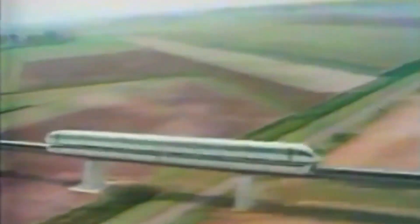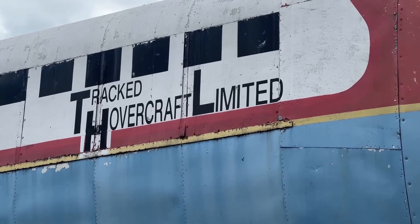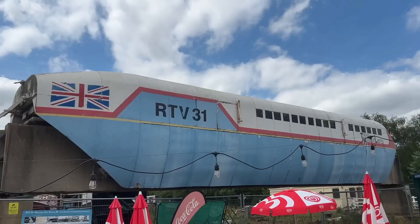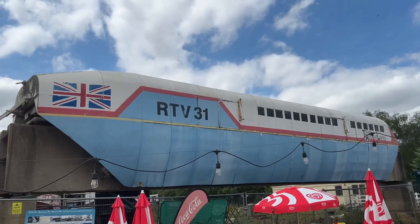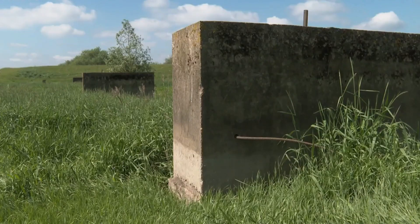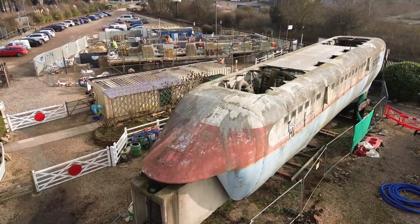And yet the tracked hovercraft left behind a fascinating legacy. Although the full system never entered service, it helped advance linear motor technology, which would later be used in maglev trains, and its experimental spirit inspired engineers around the world. Today, you can see RTV31 preserved at Railworld Wildlife Haven in Peterborough, a ghost of a future that never came to be. The original test track near Earith is now mostly gone, though some concrete piers can still be found in the landscape, a quiet reminder of a time when Britain was at the very edge of transport innovation.